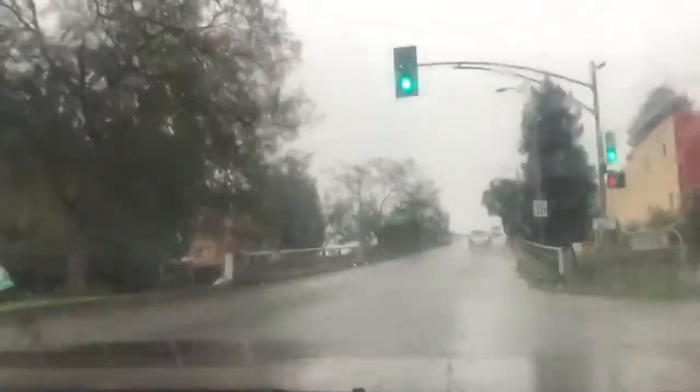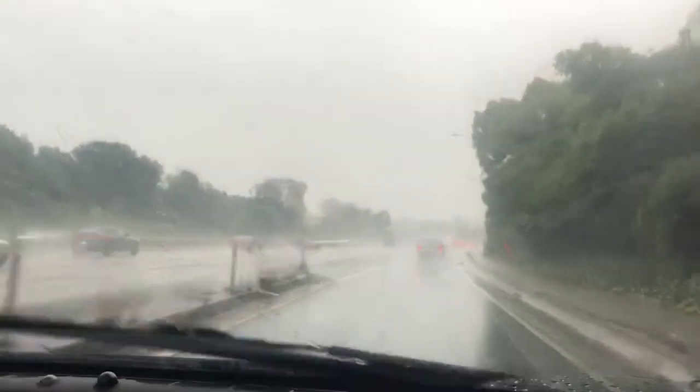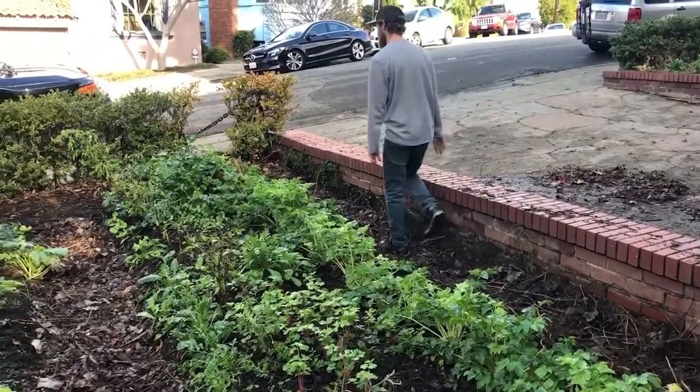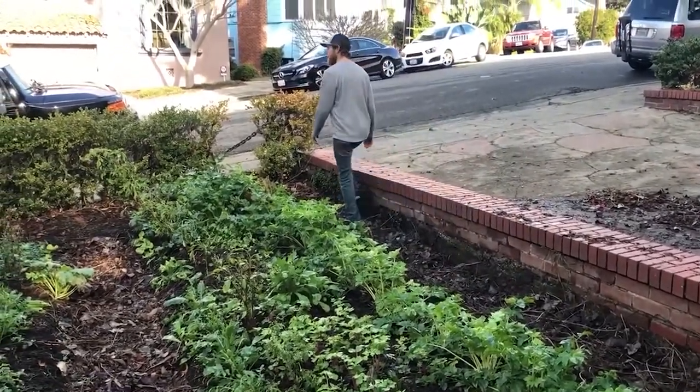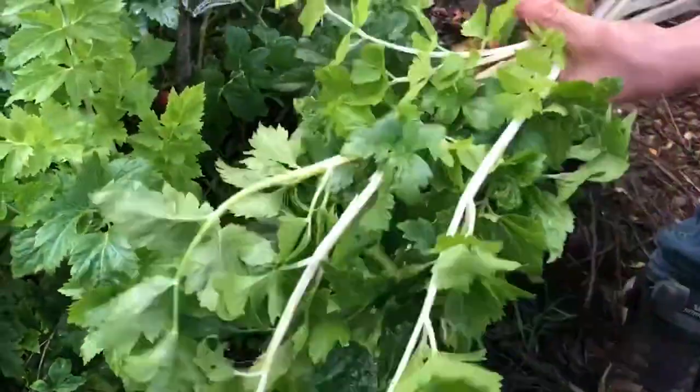Definitely go to the farmer's market and check what prices are like — it might work out for you. We also grow celery in our garden. We take some of that and mix it with the store-bought celery, because our home-grown celery tends to have a bit of a kick, so it's nice to mix it with the more mild-flavored store-bought celery.